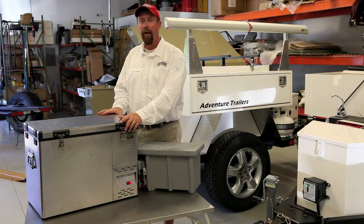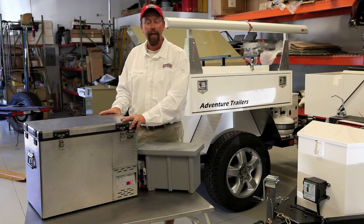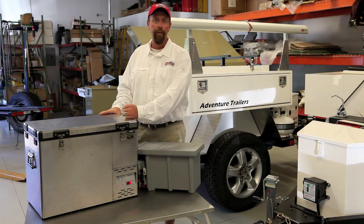This fridge was the winner of the 2010 Overland Journal Fridge Comparison Test. If you want to see that test, ask for the summer edition and you'll see just how good a fridge it is.